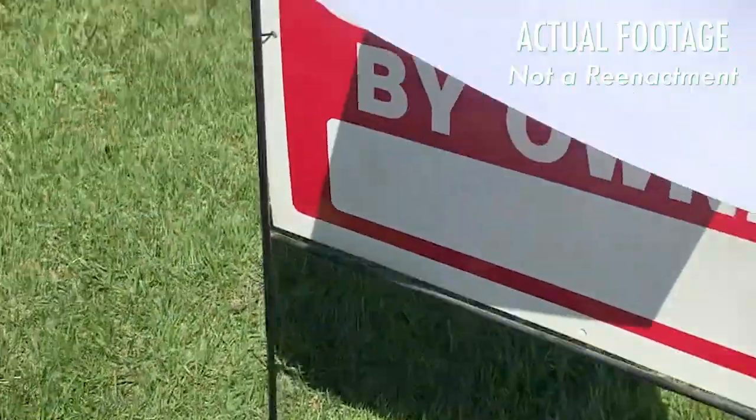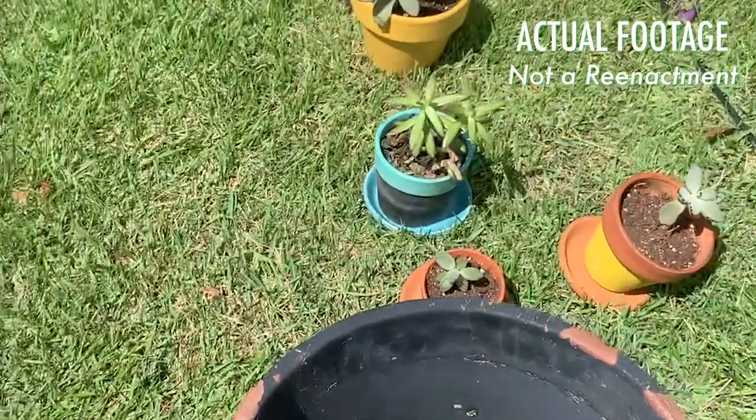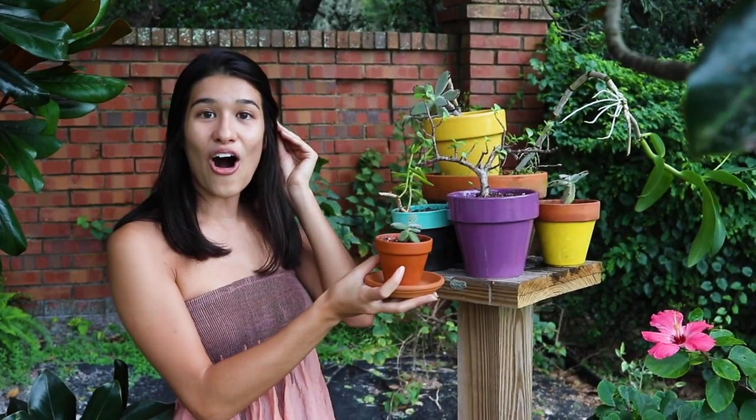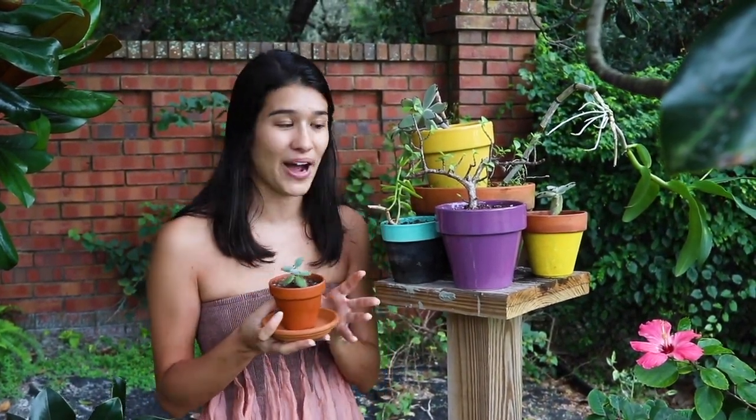Out of the corner of my eye I saw a sign — there were all of these potted plants on the sidewalk with a sign that said 'Free — if you want them, take them.' And of course I want them! Not only did I get all of these plants, but I also got a bunch of pots they were giving away, and I'm so excited.